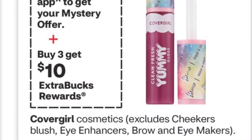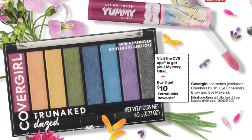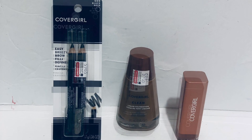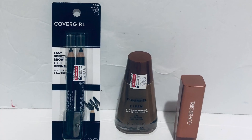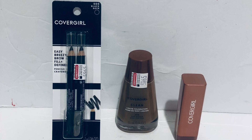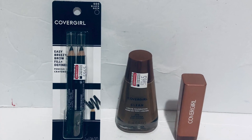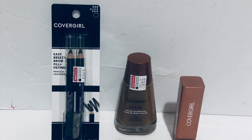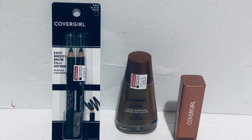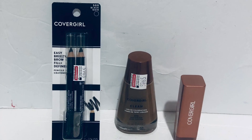The CoverGirl deal is buy three get $10 back. I picked up a lip product for $6.79, an eye pencil for $4.99, another eye pencil for $4.99, and a face product for $7.29 — all three items total $19.07. I have a $4 CVS coupon plus three paper coupons: $4 for the eye, $4 for the face, and $2 for the lip — $10 in coupons total. So I paid $5.07 out of pocket and got $10 back.